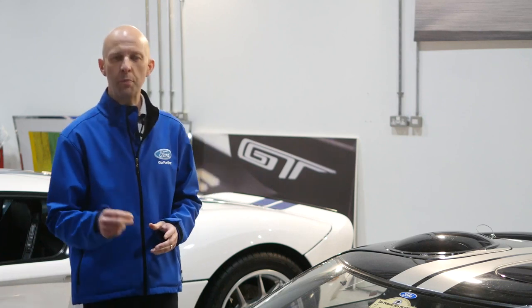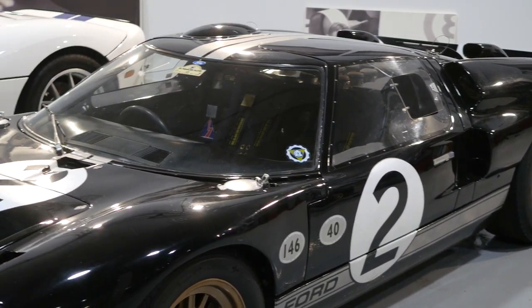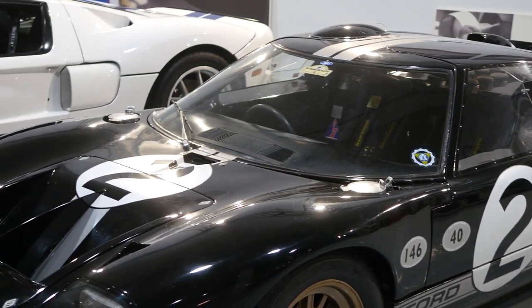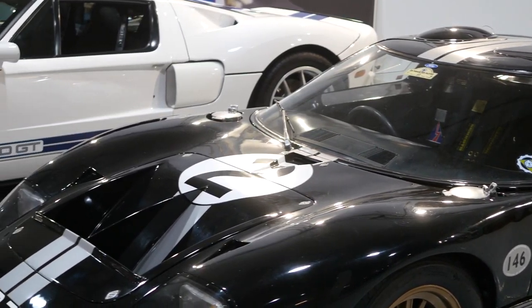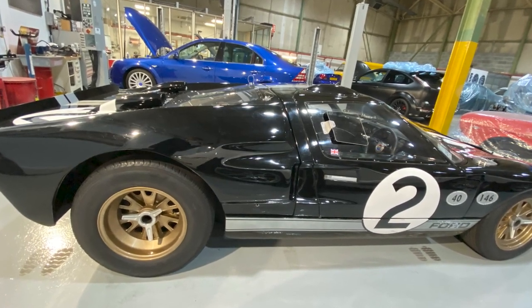For some of you watching this, this will be the pinnacle of performance Fords — probably the most legendary story covering the Ford GT40. Originally named the GT, it wasn't until somebody measured it and found it was 40 inches high that it got the nickname GT40, which has stuck for over 50 years now.